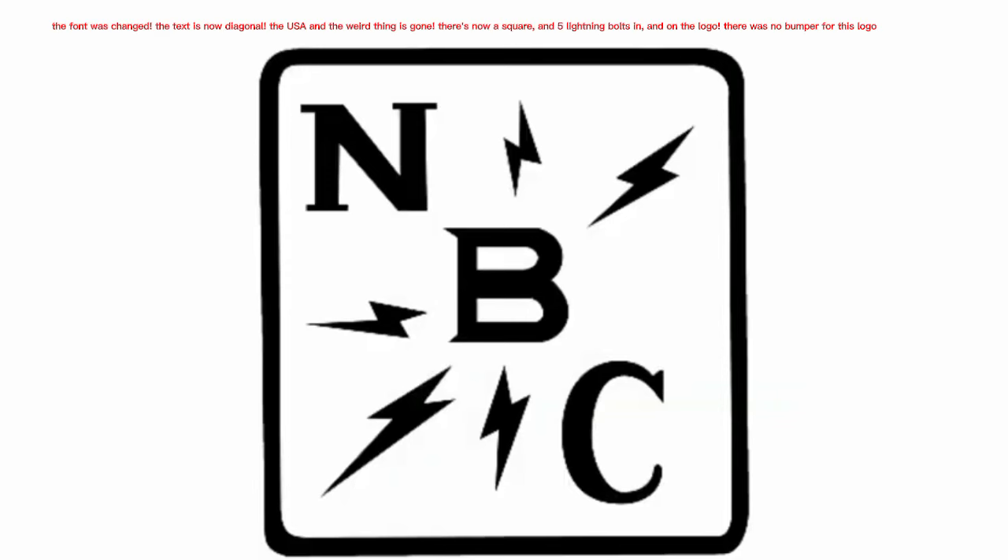The logo got a new design in 1931. The font was changed, the text is now diagonal, the USA, and the weird thing is gone. There's now a square and 5 lightning bolts in and on the logo. There was no bumper for this logo.